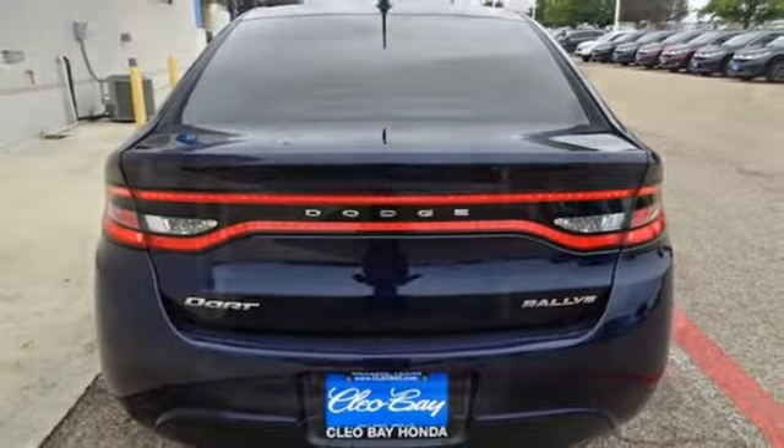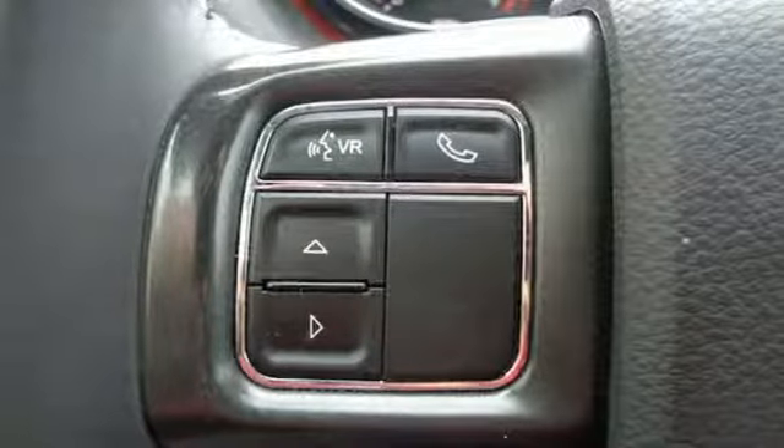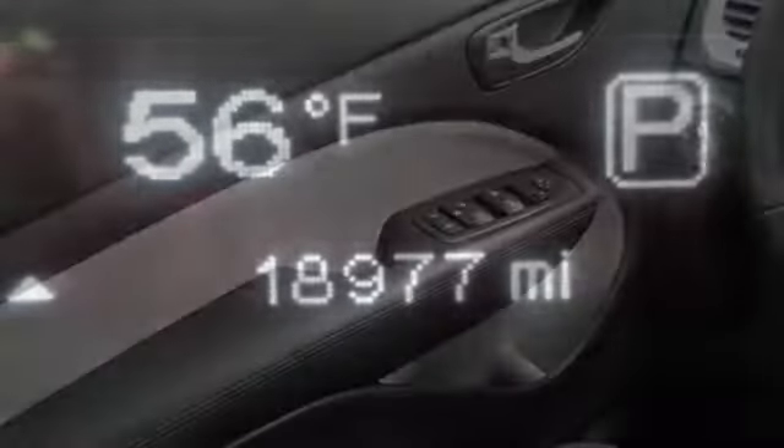Front driver and passenger heated seat back, inline four cylinder engine, aluminum wheels, gas pressurized shocks, and power heated mirrors.